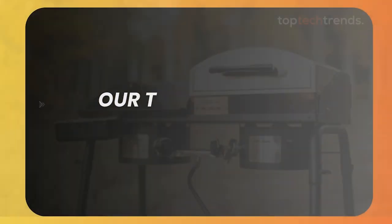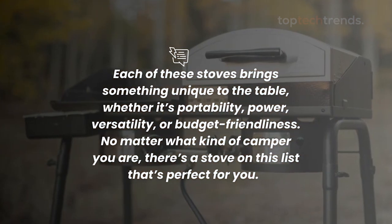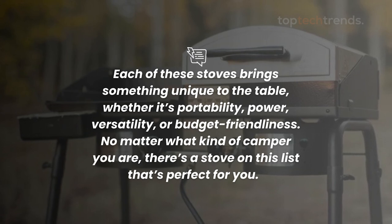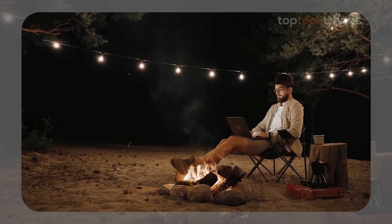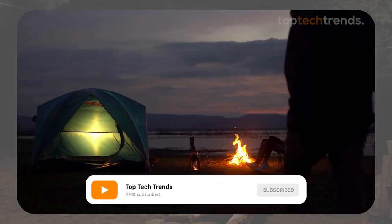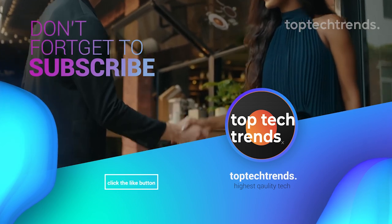So there you have it — our top camping stoves of 2024. Each of these stoves brings something unique to the table, whether it's portability, power, versatility, or budget-friendliness. No matter what kind of camper you are, there's a stove on this list that's perfect for you. So go ahead, pick your favorite, and get ready to cook up some delicious meals on your next outdoor adventure. Don't forget to hit that subscribe button and give this video a thumbs up if you found it helpful. Happy camping, everyone!